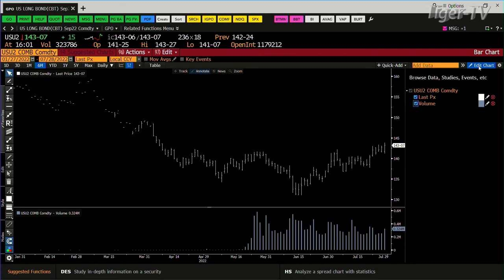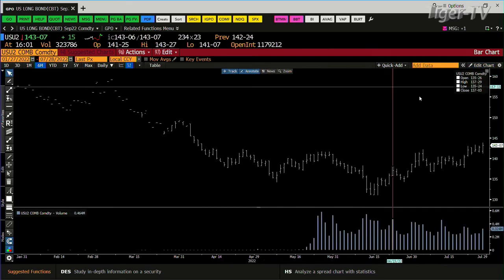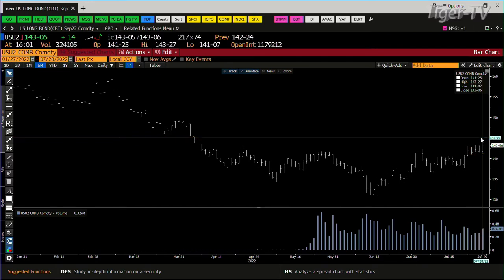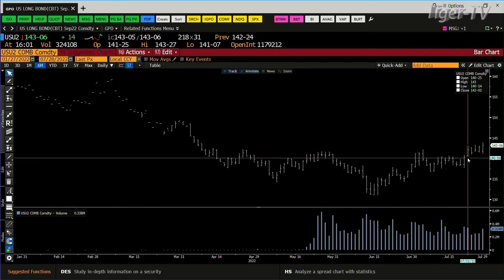The 30-year is up 16 ticks at $143.08. Let me bring this up — this is probably an ABC up, though I'm more attuned to the 10-year because mortgage rates and everything is predicated on that. Pulling up the 30-year chart here — the 30-year is not at an ABC up.